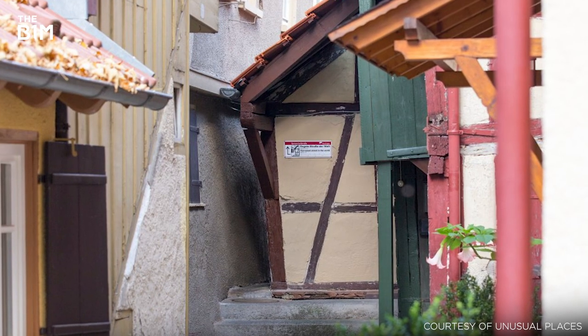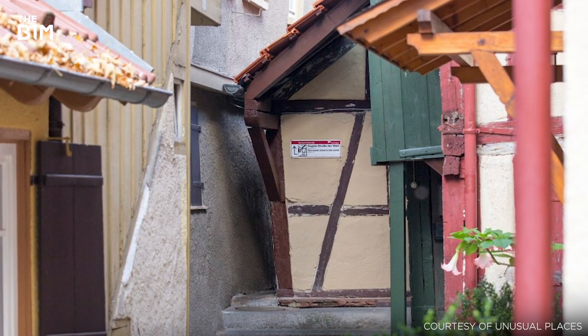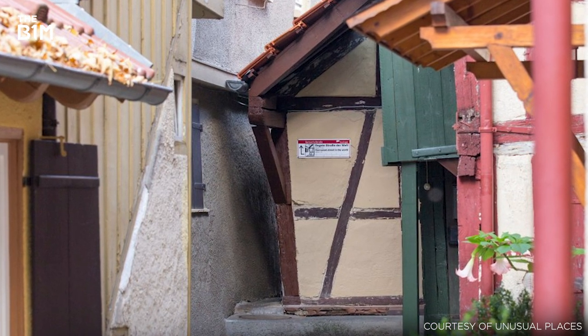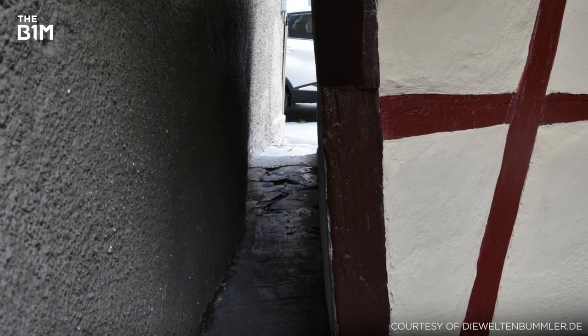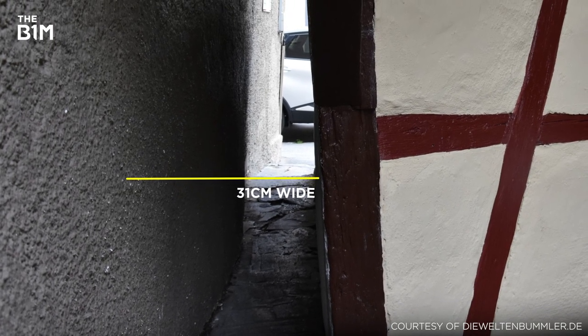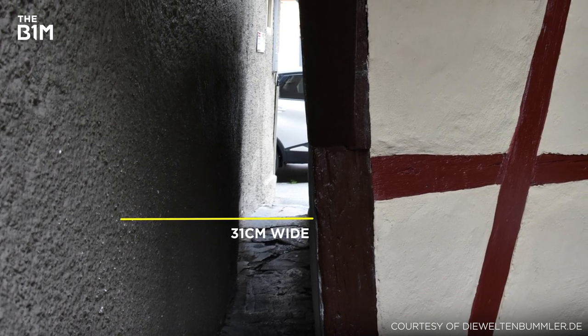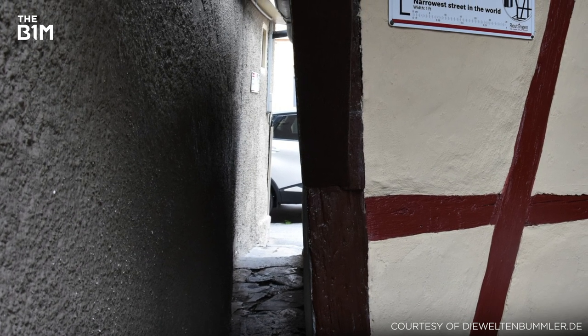While not a building, this street in Reutlingen, Germany is certainly worth squeezing in. Constructed in 1727 after a great fire, it was later commissioned as a public street in 1820. Measuring just 31cm across, this incredibly narrow route attracts hundreds of visitors every year, although it is advised no one actually travels down it due to the risk of becoming stuck.